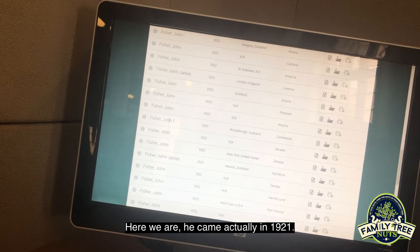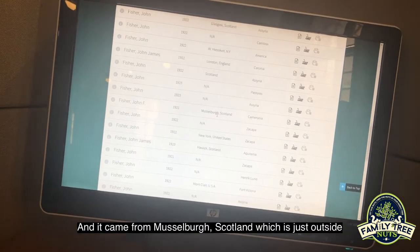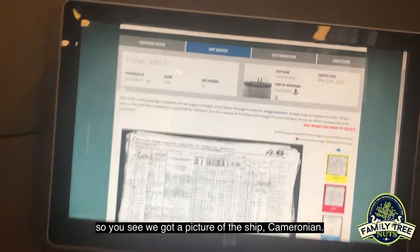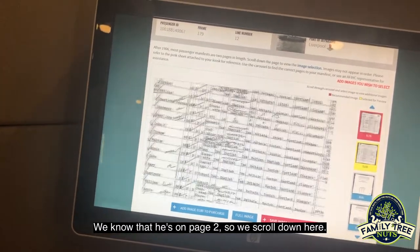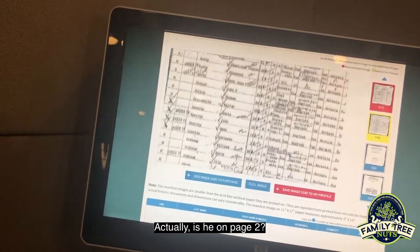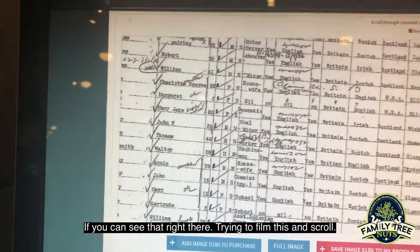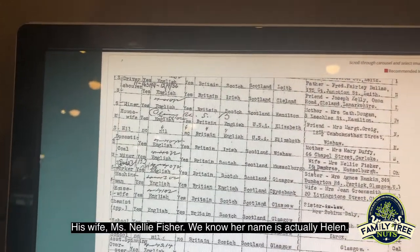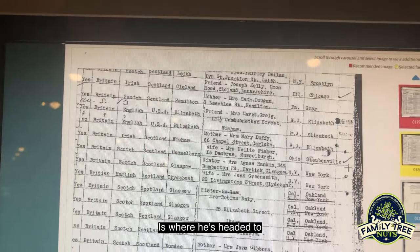Looking for our John Fisher here — there are lots of John Fishers as you can see. Here we are: he came actually in 1921. We have a John F. Fisher, and we know he came on the ship named the Camaronia. He came from Musselberg, Scotland, which is just outside Edinburgh. If you click on his name, you can see a picture of the ship Camaronia and a picture of the manifest of everybody that was on the ship. We scroll down and find him — John F. Fisher. It says he's a coal miner, speaks English from Britain, he's from Scotland in Musselberg. There's his wife, Miss Nellie Fisher — we knew her name was actually Helen. There's the address they lived at in Scotland, and he's going to Steubenville, Ohio. That's where he's headed to.